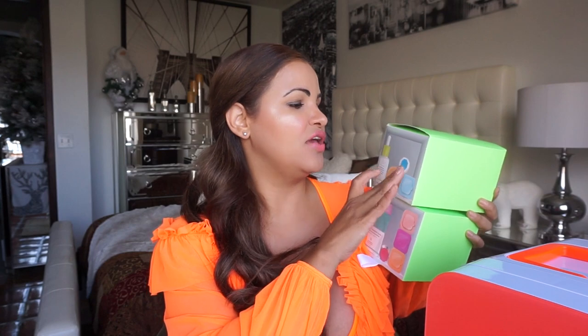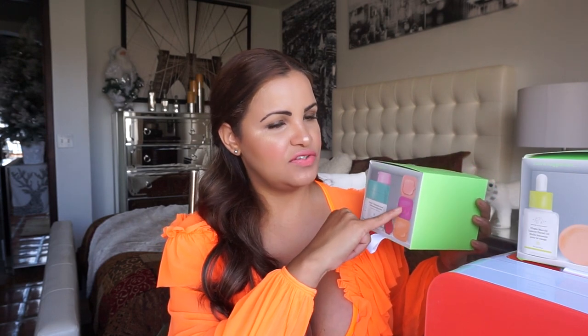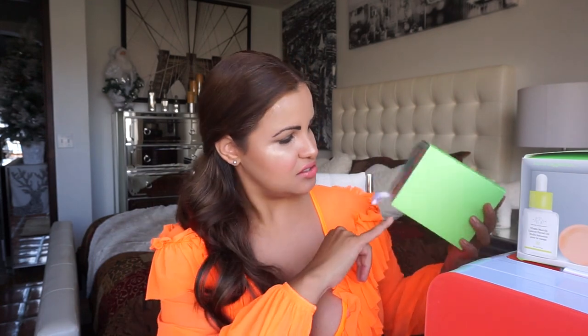I'm going to show you guys as I open. You get one sunscreen, and you also get one of the protein polypeptide facial cream that I love — I've shared it with you guys on this channel already, you know that cream is amazing. And you have here one of the eye cream as well.